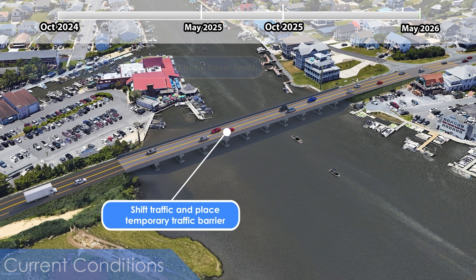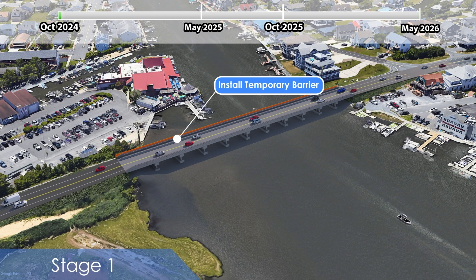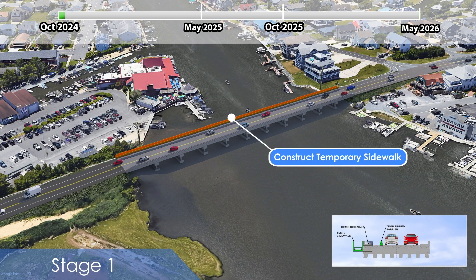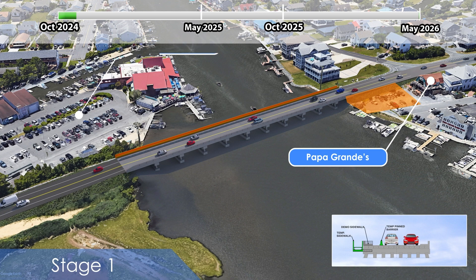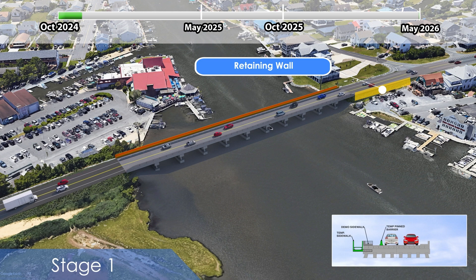The first stage of construction will shift traffic to the north side of the existing travel lanes. A temporary barrier will then be installed to protect the traveling public and workers, while a temporary sidewalk is installed extending from the south side of the bridge. During this stage, the south sidewalk and barrier will also be removed from the existing bridge. The parking lot below Papa Grande's restaurant will be used for construction during the first and second stage, and a retaining wall will be installed within DelDOT's right-of-way to avoid impacts to the property.